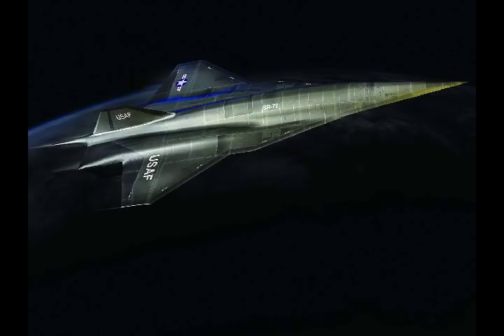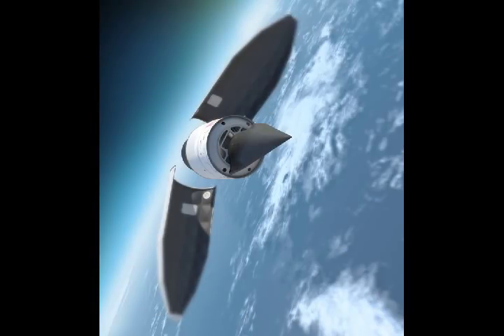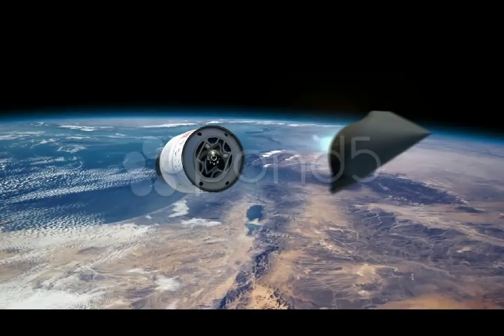Lockheed Martin's Skunk Works developed the rocket-launched Hypersonic Technology Vehicle II aircraft as part of the DARPA project. The HDV-2 project was developed for the collection of data on aerodynamics, aerothermal effects, and guidance, navigation and control.